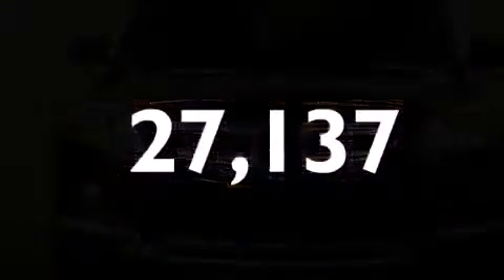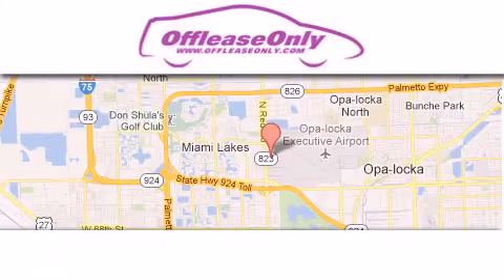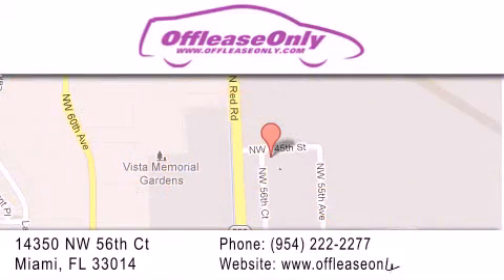Call or visit us right now and arrange your test drive today. Off Lease Only Miami is located at Northwest 145th, just east of 57th Avenue, south of 826 and north of Gratigny. We apologize for some navigation systems not recognizing our address. Please call us if you get lost.